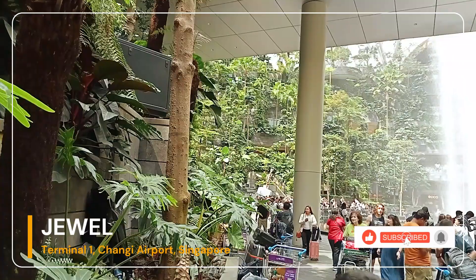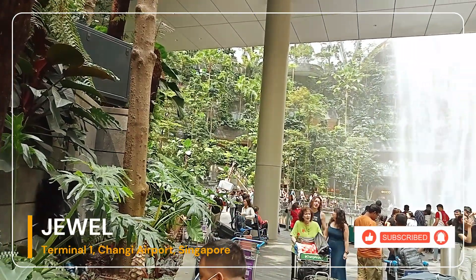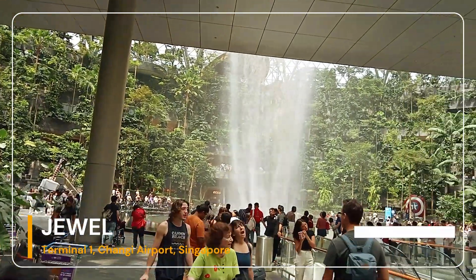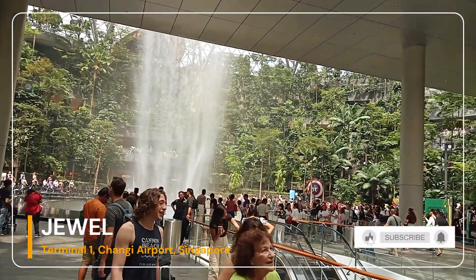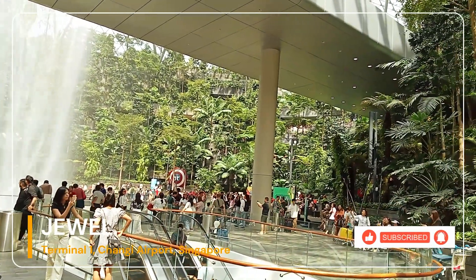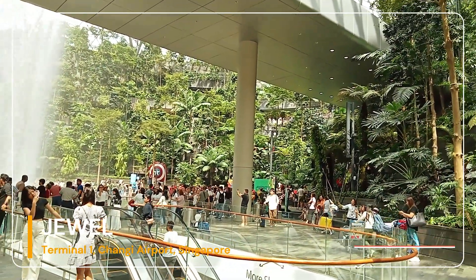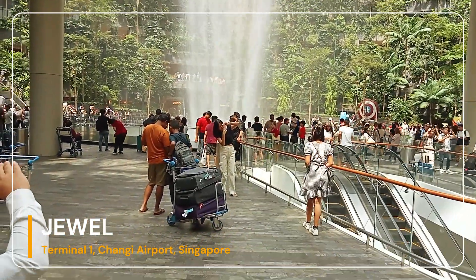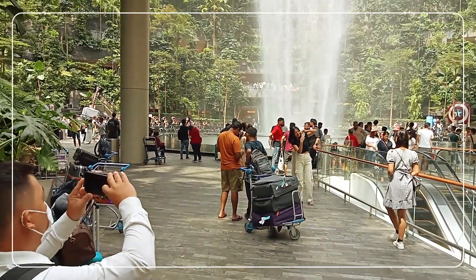Number 4: Changi Experience Studio. The Changi Experience Studio is a 3,000-square-meter space that showcases the history of Changi Airport and offers interactive games and displays. Additionally, visitors can take a behind-the-scenes look at how the airport is operated. Now, it's time to enjoy Jewel and Singapore.